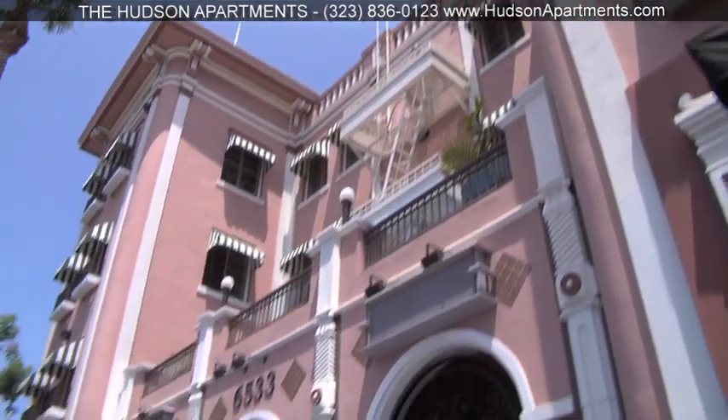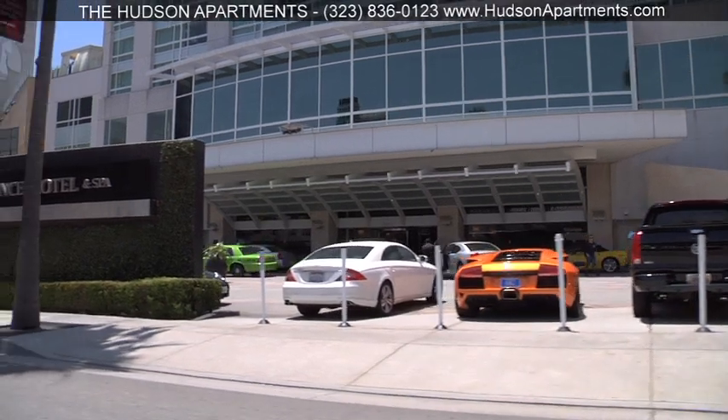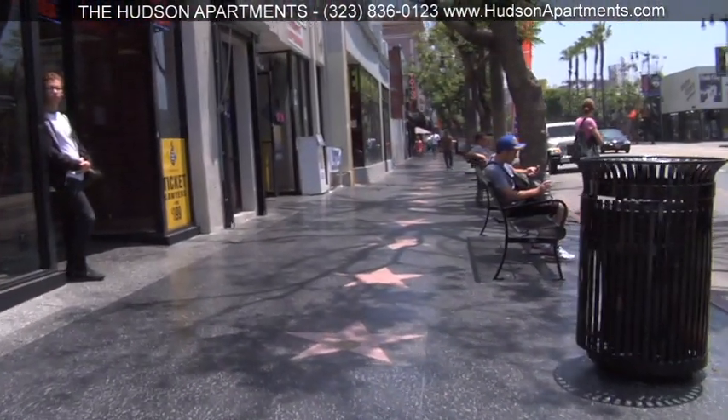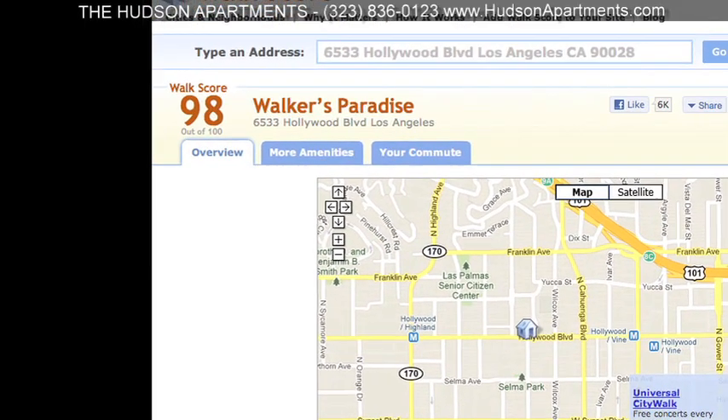Now that you've seen just how great it is inside the Hudson Apartments, let's step outside and explore one of the most walk-friendly neighborhoods in all of Los Angeles. Walkscore.com gave the Hudson a 98 out of 100, which is in the top 1% nationally.